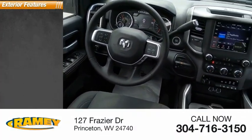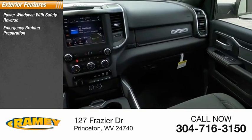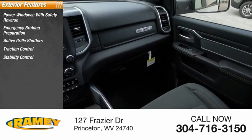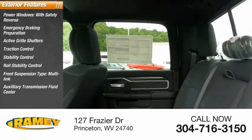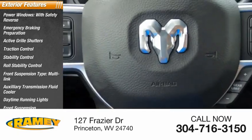Here are some of this vehicle's great options: power windows with safety reverse, emergency braking preparation, active grille shutters, traction control, stability control, roll stability control, front suspension type multi-link, auxiliary transmission fluid cooler, daytime running lights, front suspension classification solid live axle.